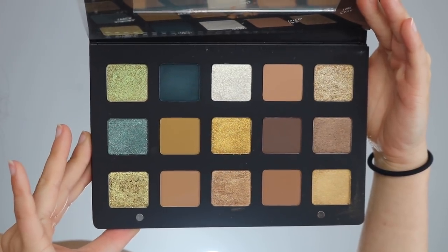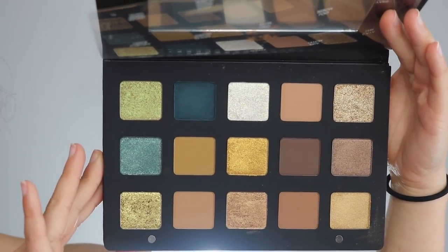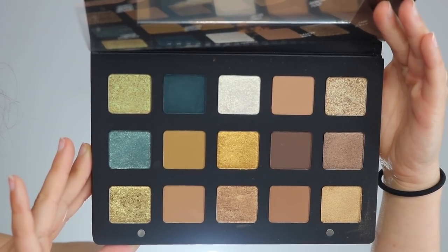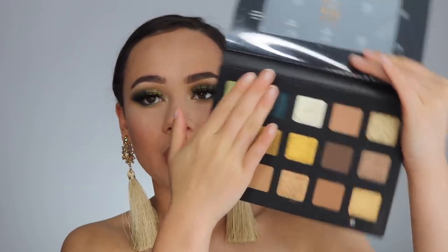Let's open up the palette to reveal these 15 beautiful shades. As you can see, it is based on a gold color scheme. However, there are two blue colors and a couple more green shades just to give the palette a little bit more interest. That being said, if you cover up this outer row, it just becomes a pretty regular gold shadow palette, which I think a lot of people wouldn't be as interested in. But I'm telling you, these four shades are gorgeous. It has a really great mix of different finishes — there's mattes, satins, metallics, and glitters.